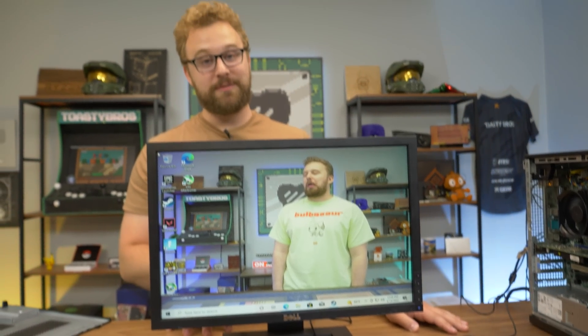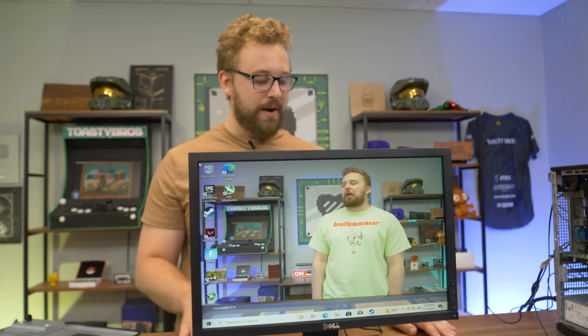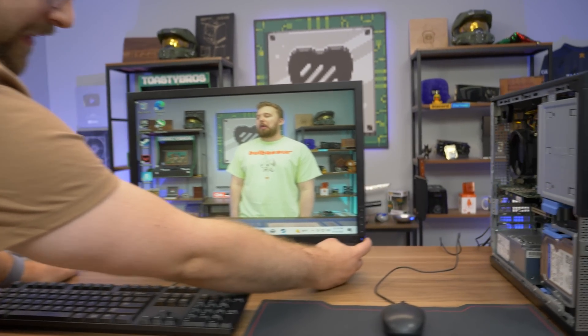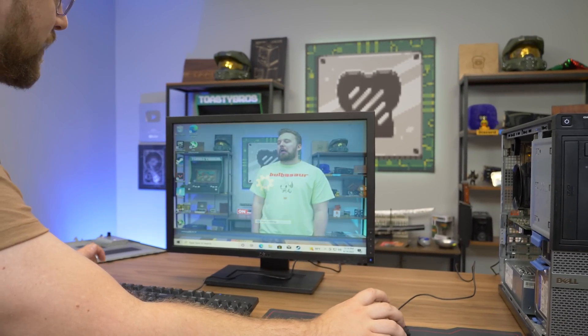What we have right here is a Dell monitor. I believe this is just a 22 inch monitor — that's all they advertise it as. They say this is A grade, but it did show up with the power button barely working. It comes back on, but it's not in the greatest condition — that could have been shipping.